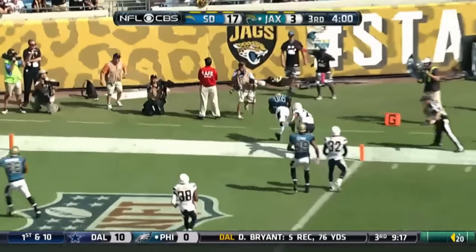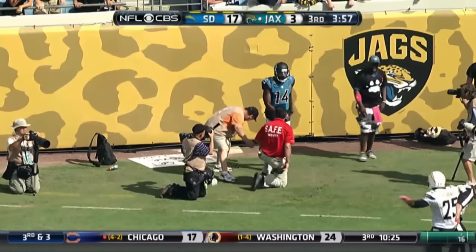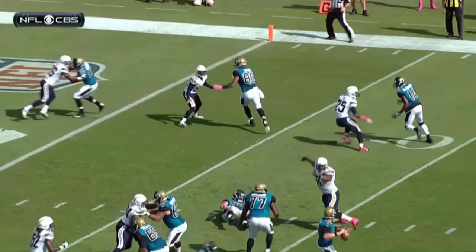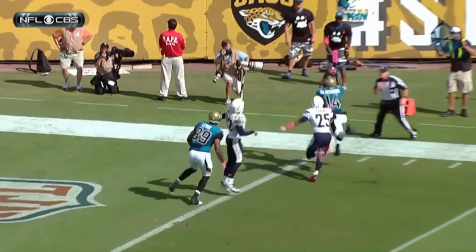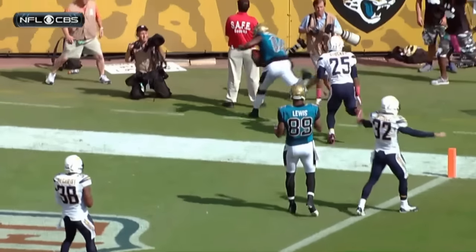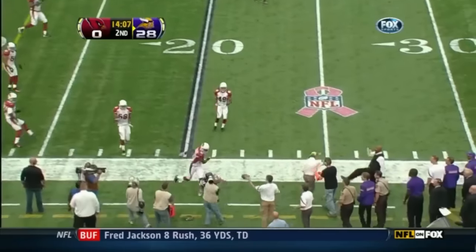Going to lock it to the corner. Caught by Blackman. And now they say he was out of bounds, by the official. Look at him throw this ball right now — over the top, on the money to Justin Blackman. Incomplete.